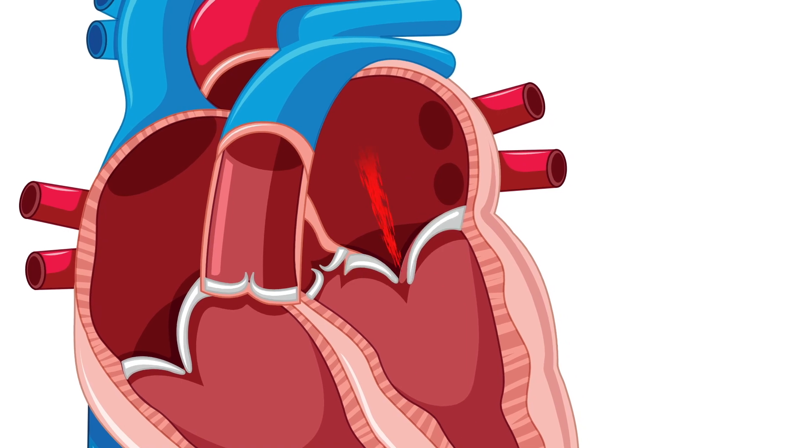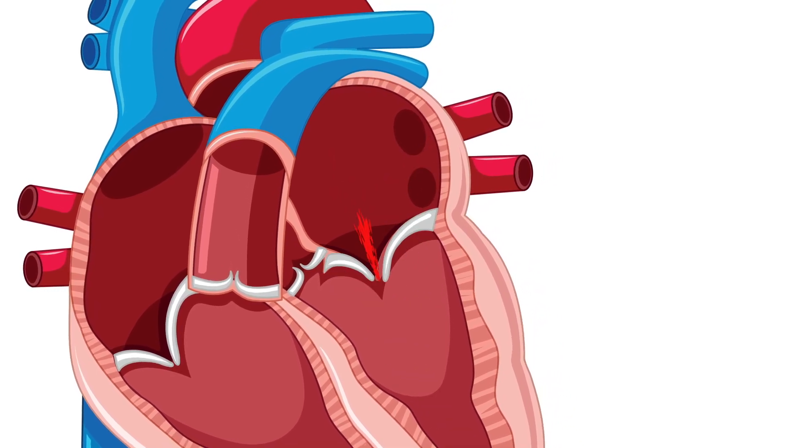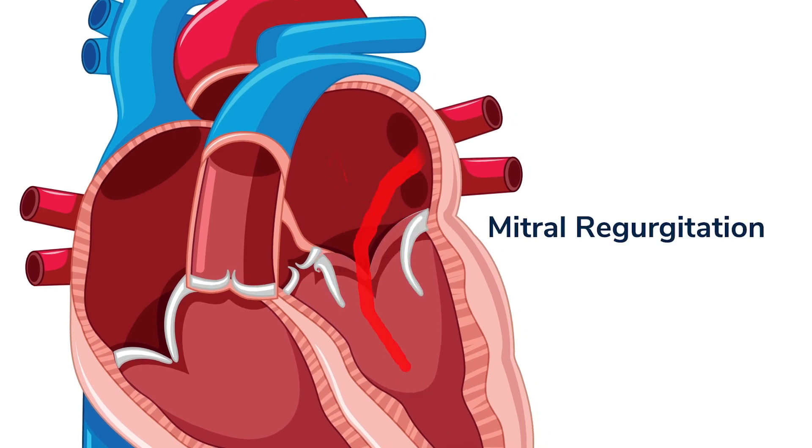The more important thing is when the valve leaks. You can imagine blood goes through but the valve doesn't catch, or it lets blood go backwards. Suddenly the heart is not only pushing blood forward but also pushing it backwards. That's what we see more commonly — mitral regurgitation.